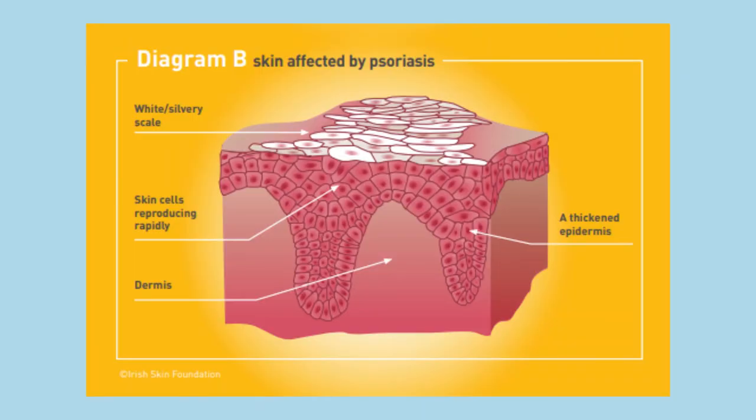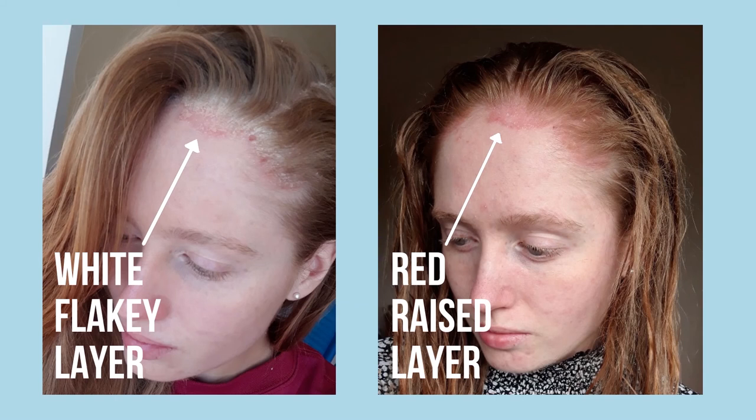Psoriasis essentially has two layers: that outer white thick built-up plaque layer that we see, and then below that there is a raised red layer. That raised red layer is actually the layer you have to get to in order for the treatment you're applying to be effective. The problem is that if you're just applying your prescribed lotions and potions onto that white thick layer, you've got up to 10 layers of skin there and it's just not getting down to the red layer to reduce inflammation. Your emollient softens and loosens those outer thick layers of plaque and gets it ready for you to lift and remove them.